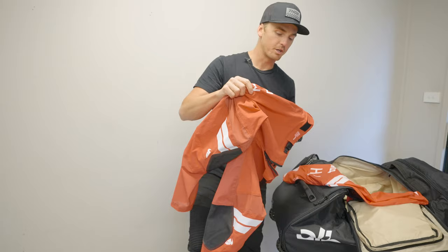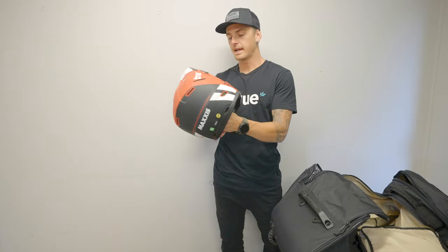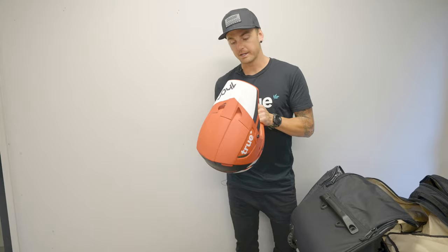It fits the body perfectly. My most favorite gear I've ever worn, hands down, is the 2022 Thor Prime Pro stuff. Riding socks as well. We've got the Thor Reflex helmet here — I've been running it for 18 months now and I'm a really big fan of it.